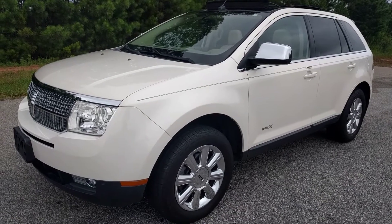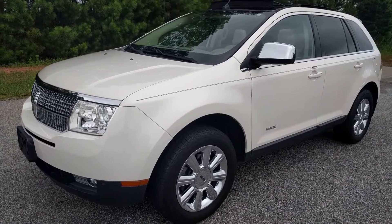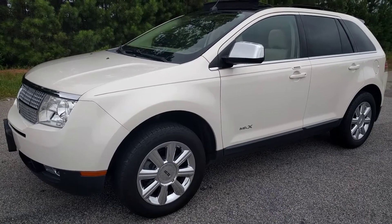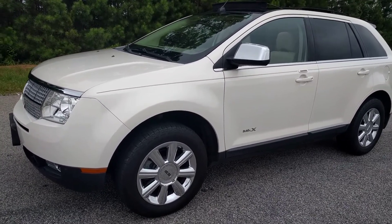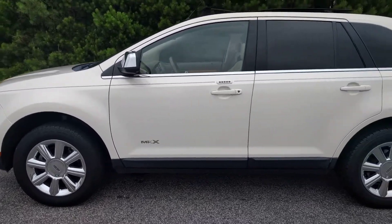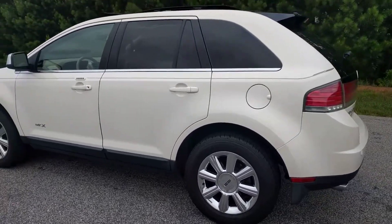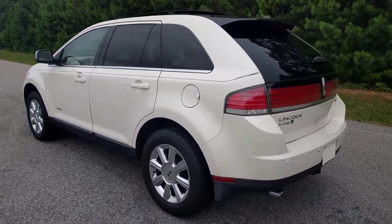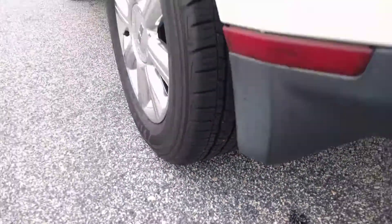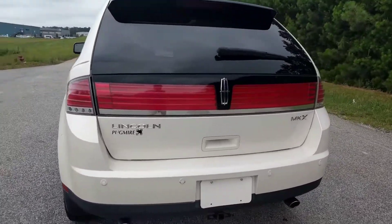Today I'm going to do a walk-around of my 2007 Lincoln MKX. The Lincoln MKX is basically the Ford Edge — the luxurious version of that. It's got chrome wheels, all the tires have a ton of tread, it's in excellent shape. I really like this car. I've put a couple hundred miles on it myself already. There's a lot to show with this car.